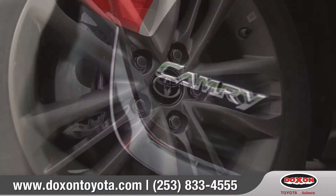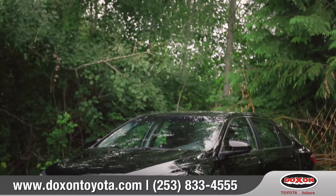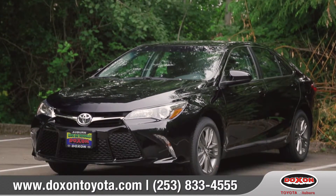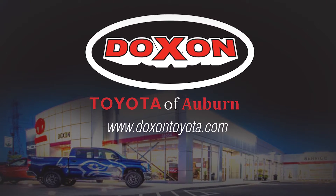Every feature of Camry has been carefully designed to help make every drive more fun. So come down and see us and check out the 2017 Toyota Camry.